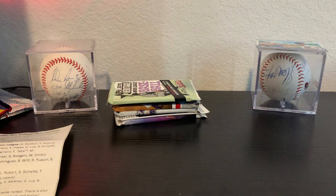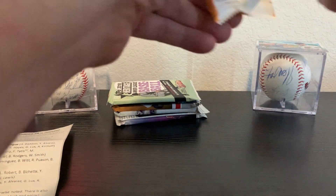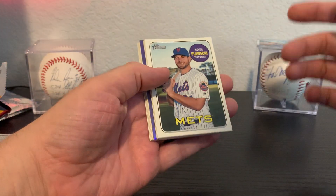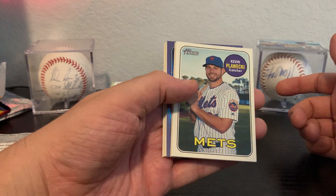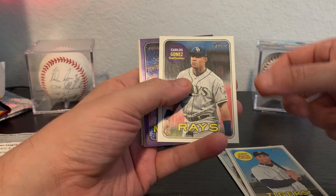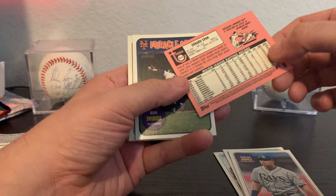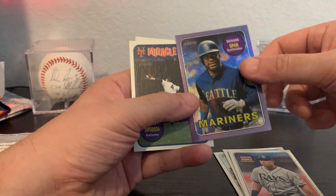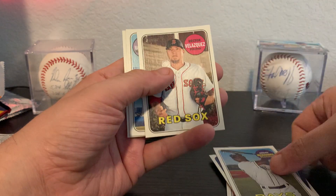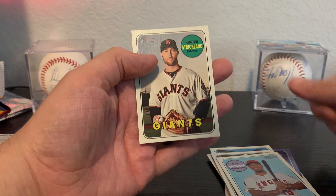Alright, 2018 Heritage High Number — this has got all the big cards from all the big rookies from that year. I do have a refractor, heard it's purple maybe. Kavin Plowiecki, Martin, Carlos Gomez — the purple is Denard Span. Also got Ron Swoboda, part of the Miracle of '69 Mets, Louis Valbuena, and Hunter Strickland.